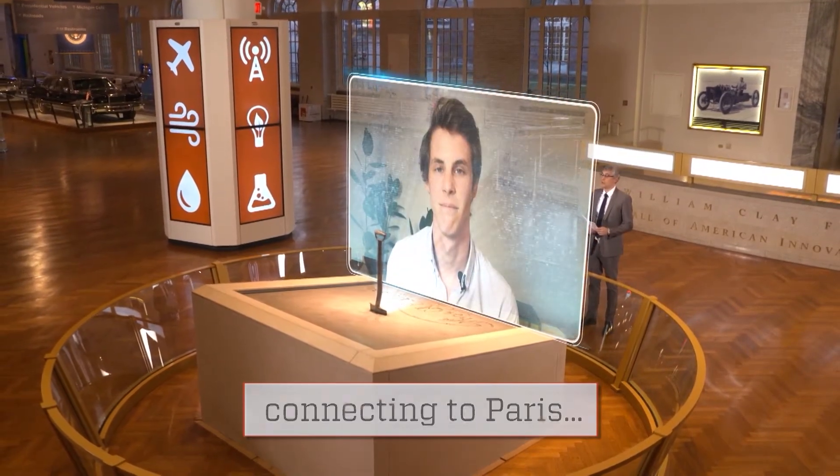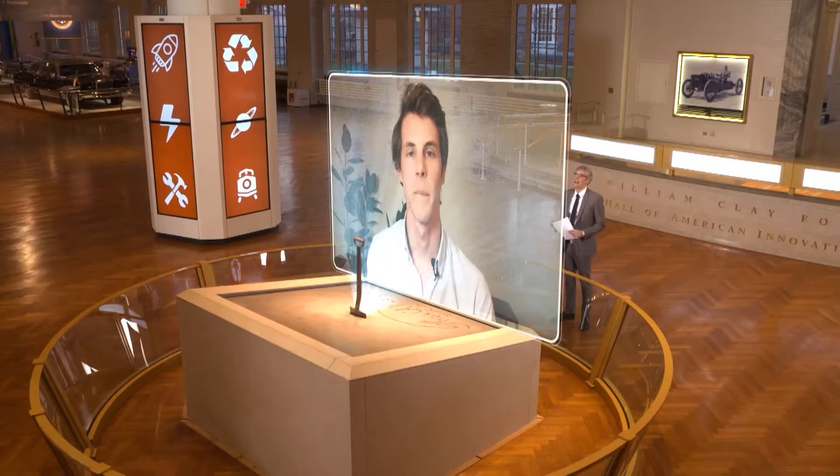Hi, Charles, and welcome to Innovation Nation. Hello, Mo. Thanks for having me. What motivated the idea for it?